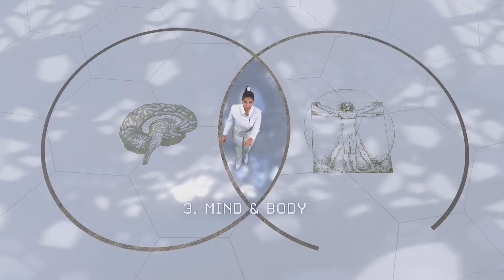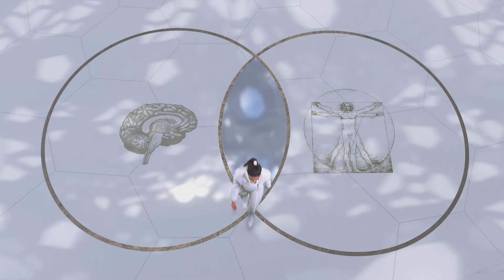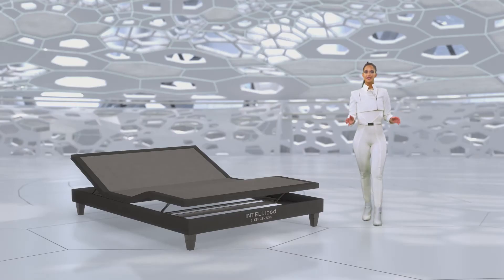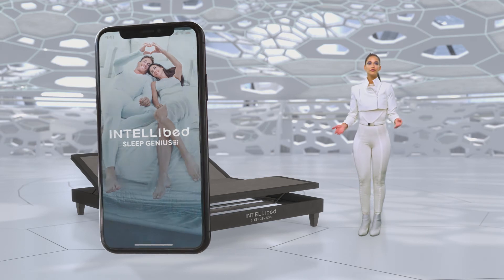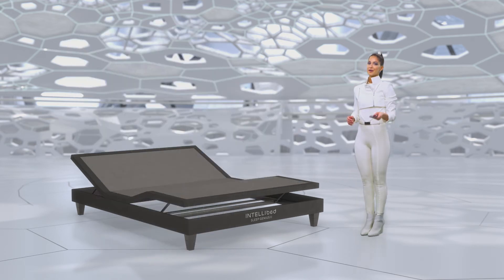And three, Sleep Genius treats both the mind and the body to help you sleep better. You know, adjustable bases are great for putting your body in the most comfortable sleeping position. But Sleep Genius does the same thing for your mind, making it comfortable and ready to fall asleep. And all controlled by the state-of-the-art app available on your Apple or Android stores.